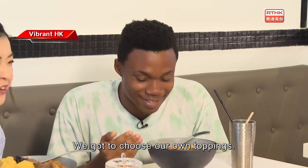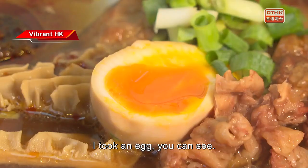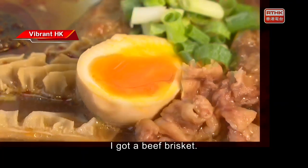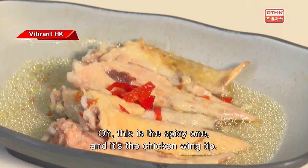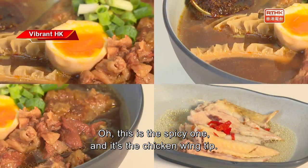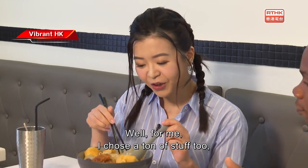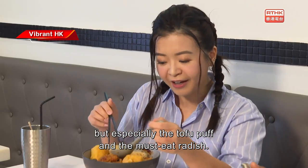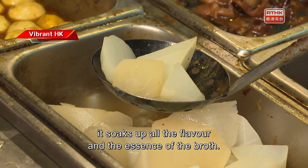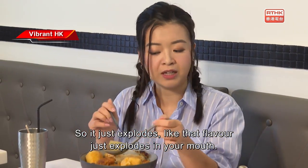Let's see what Shazam wants to try. Wow, we got to choose our own toppings and we might have gone a little overboard! What did you choose? I got an egg, a beef brisket, pork, and the spicy chicken wing tip — I just looked at it and I was like, I have to have this! For me, I chose tofu puff and the must-eat radish, because it soaks up all the flavor and the essence of the broth, so the flavor just explodes in your mouth.